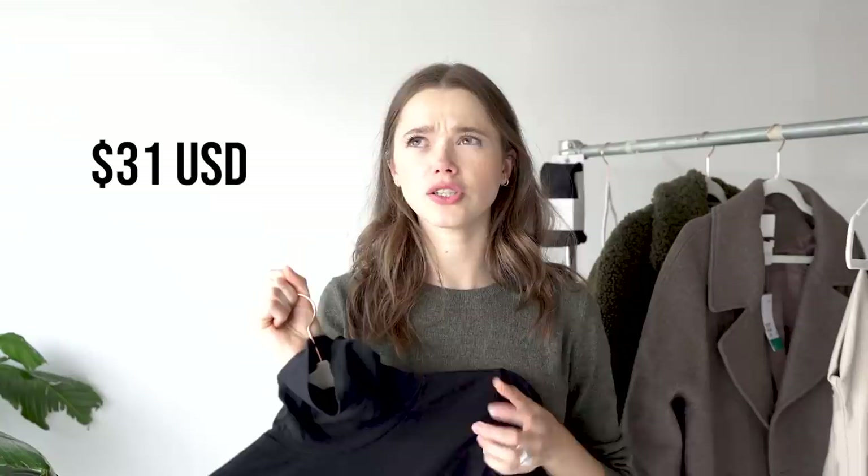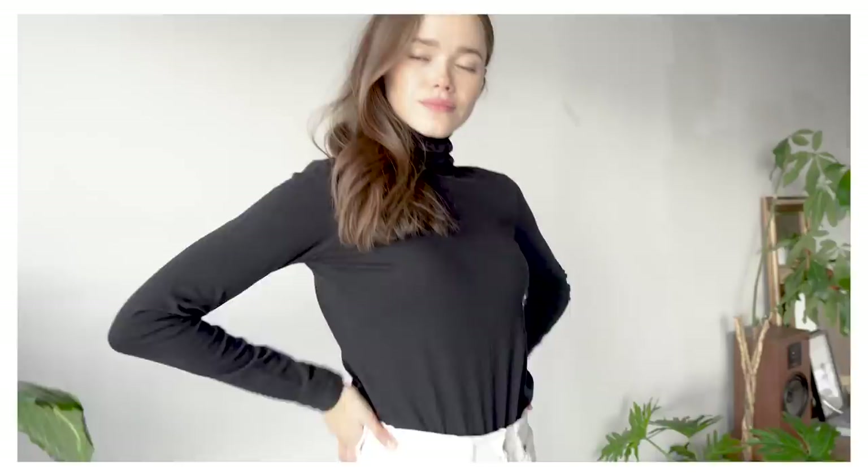The next item from Everlane is this turtleneck. I wanted something breathable and nice on the skin — it's 100% cotton. The price was 40 Canadian, which is around 30 US. This is a staple you layer a lot, so you want one made of good material that won't trap all the heat in your body.